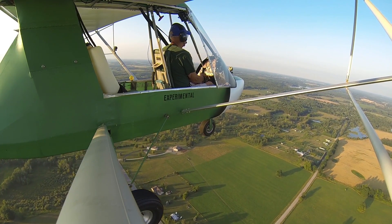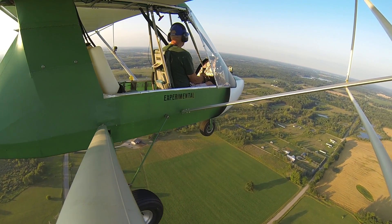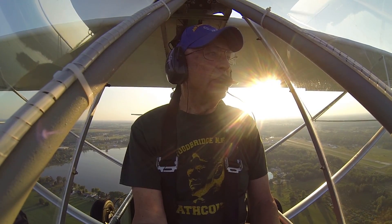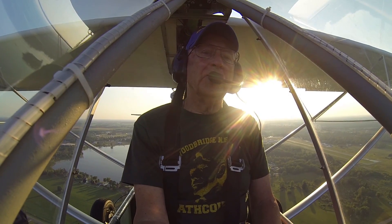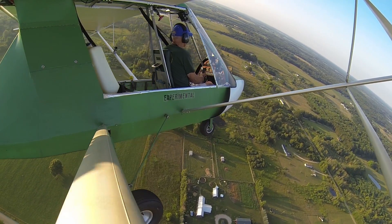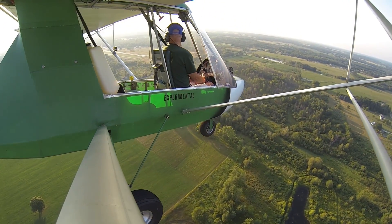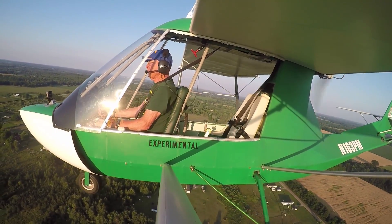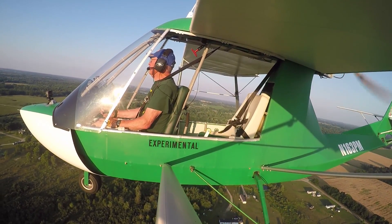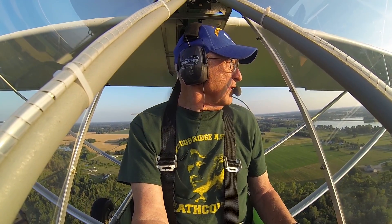Throttle back to 4,000 RPM here on the analog tach, which is about 3,550 on the tiny tach — about 50 miles an hour. Lakeview traffic, experimental 163 Papa Mike, turning left base, runway 28, Lakeview. That's a beautiful day — a little hazy, nice and smooth. Lakeview traffic, 63 Papa Mike, final 28, Lakeview.